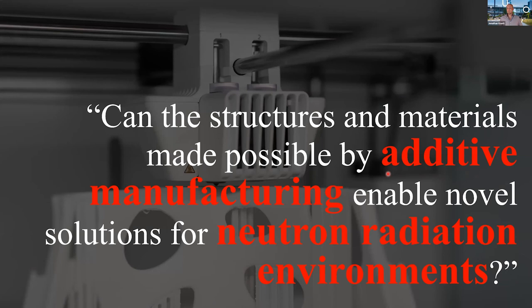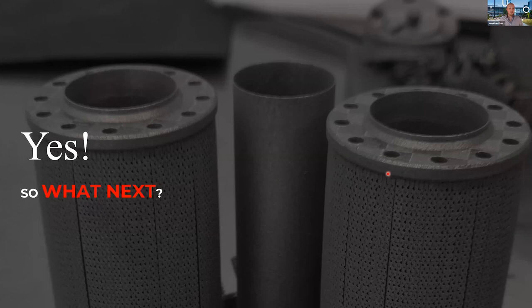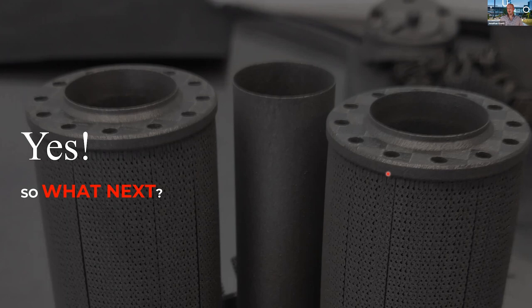To finish — the question we set out to answer was: can additive manufacturing enable novel solutions for neutron radiation environments? I hope I've convinced you that yes, the answer is yes. A presentation of these results to ANSTO colleagues has already started the wheels turning across a number of different groups, demonstrating the value this technique and capability has given in opening the door for additive manufacturing in neutron radiation environments. Thank the team again — I'd welcome any questions or follow-up contact.